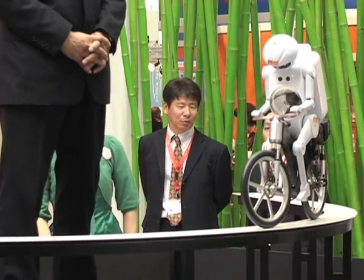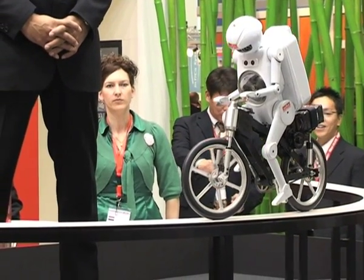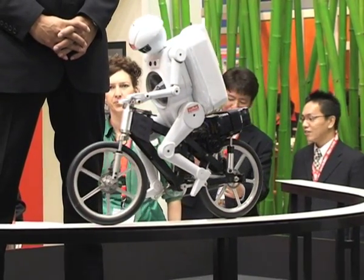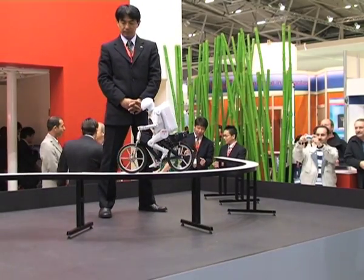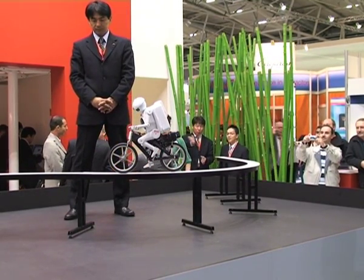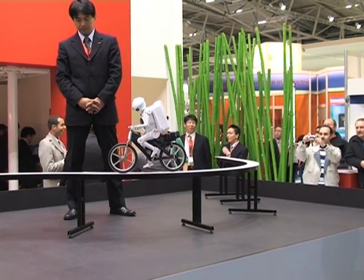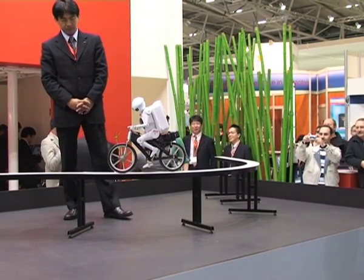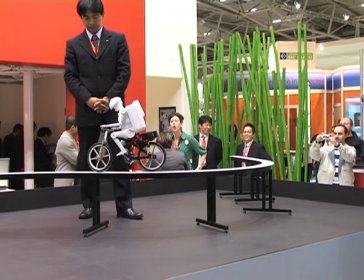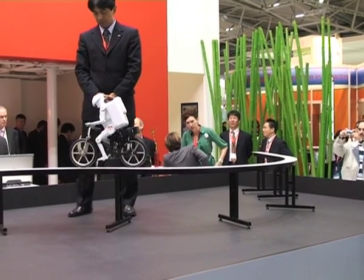Advanced positioning control realizes the freestanding, and in addition to that, there's a CCD camera installed inside Murata Boy's head. This camera can sense the balance beam as a track, enabling precise steering. Furthermore, it can recognize the end of the balance beam and Murata Boy will stop automatically before falling down — you will see that in a few seconds when he arrives.